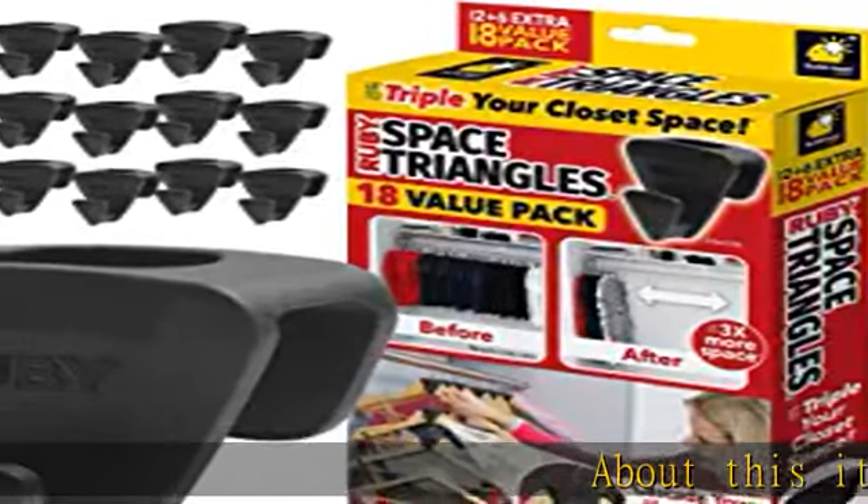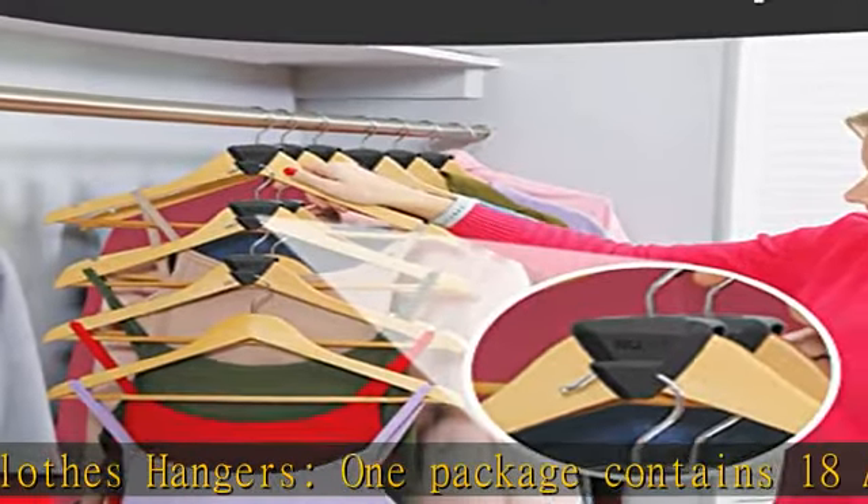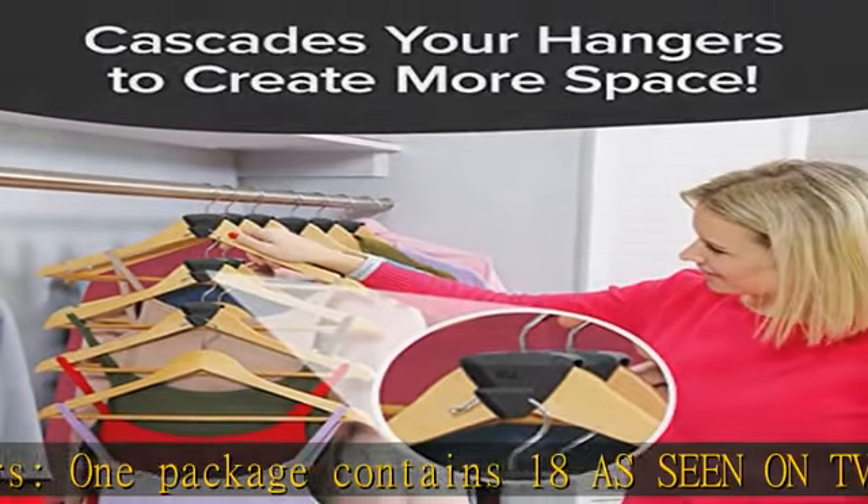Pack of 18 cascade clothes hangers. One package contains 18 As Seen on TV Ruby Space Triangles hanger hooks to help organize your clothes storage. Create more closet storage space.